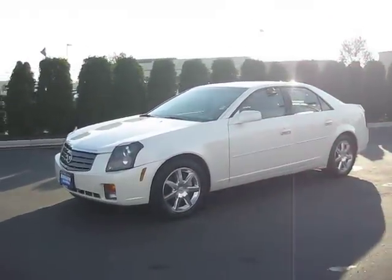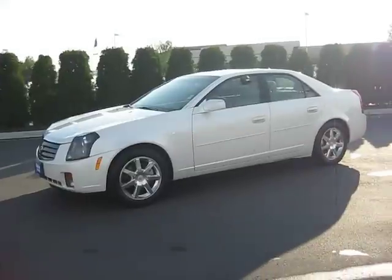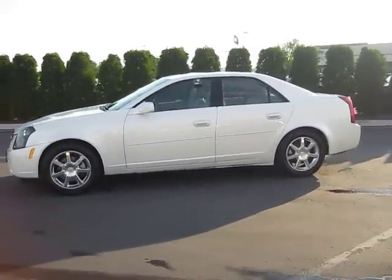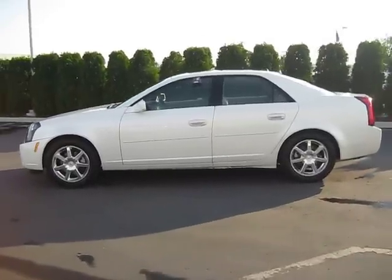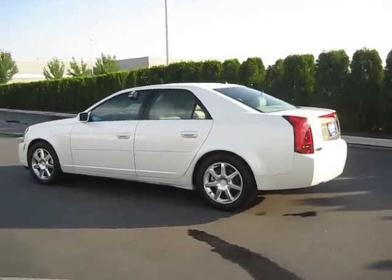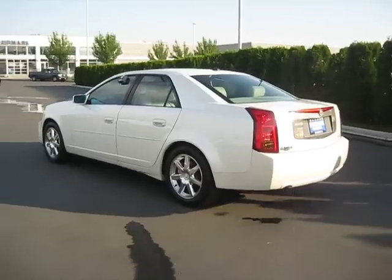Find your diamond in the rough at the Edmark Superstore with this beautiful white diamond Cadillac CTS. It's in great condition, can comfortably seat up to five, and has dual exhaust.